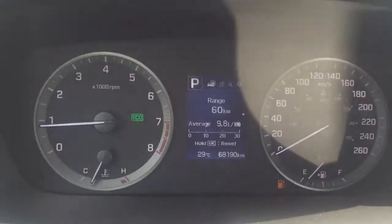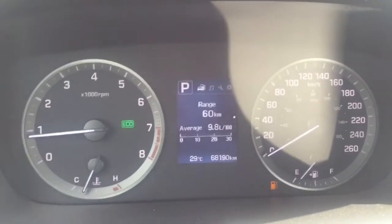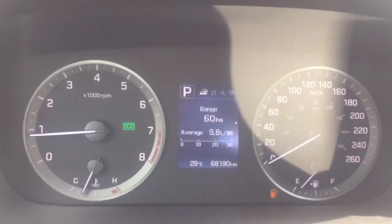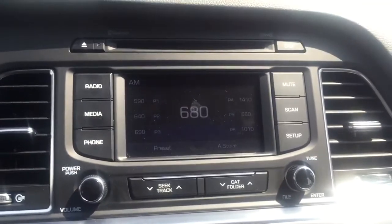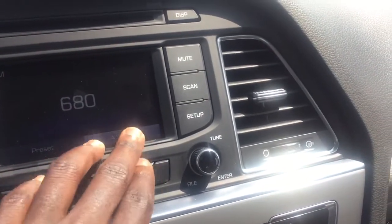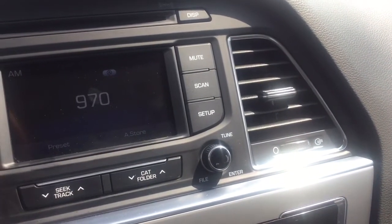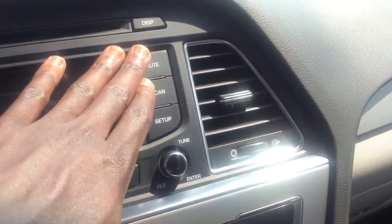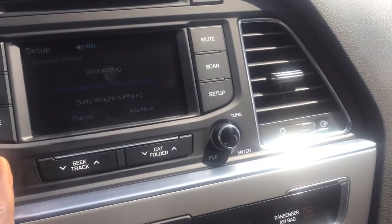Taking a look at the gauge cluster, as you can see you do have your range. The eco indicator is just telling you what driving mode you're in at the moment. Taking a look at the center console here, nice looking display radio — it is touchscreen as well, very responsive. You have your radio, media, phone, mute, scan, and volume.